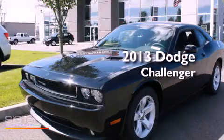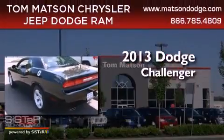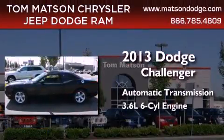This is a brand new 2013 Dodge Challenger. This coupe has an automatic transmission and a 3.6 liter V6.